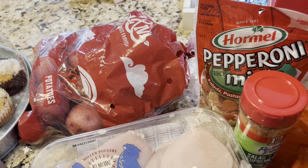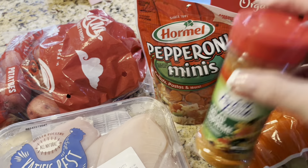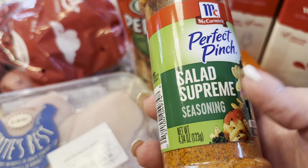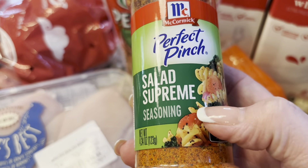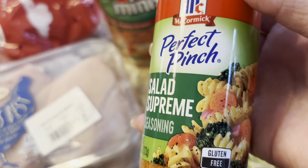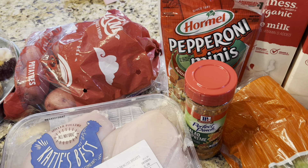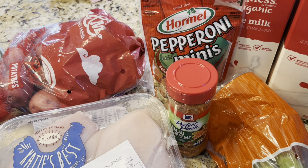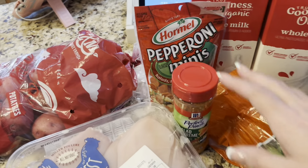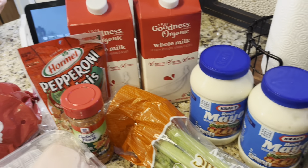I got mini pepperonis for a new pasta salad recipe I want to try — one last summery thing before fall fully sets in. The recipe uses pepperoni, green and black olives, red onion, cheese, and tricolor noodles. She said to add this Salad Supreme seasoning to bottled Italian dressing, though I'll make my own dressing. I've never tried it but it sounds good, so I figured I'd give it a shot.